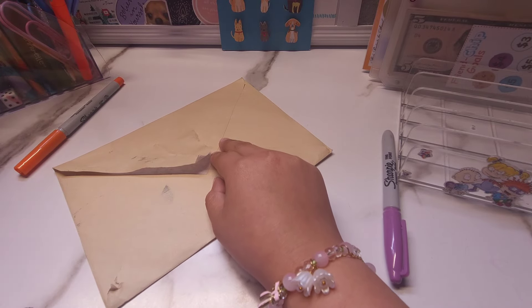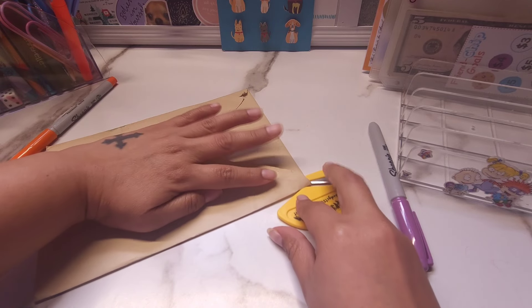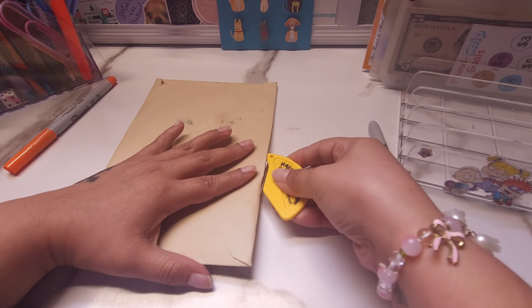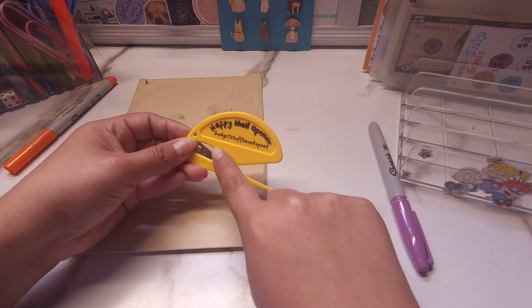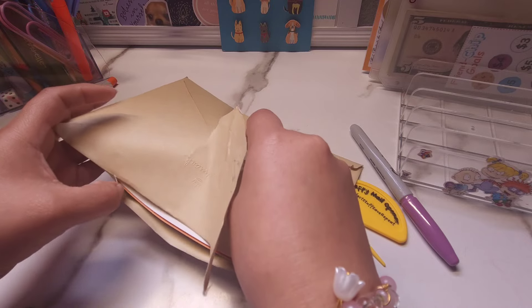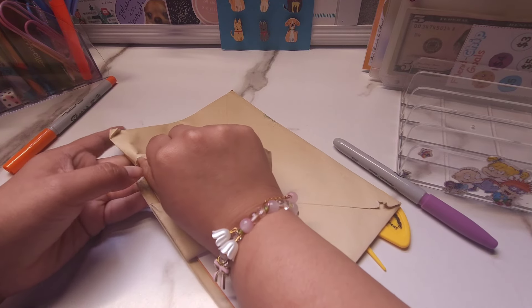You know what, I have this letter opener that I was gifted on Christmas and I still haven't even used it. So let's try it right now. It's actually stuck. But this one was from Budget Stuff and Save Repeat — she gifted it during Christmas time last year.